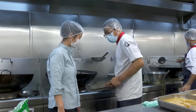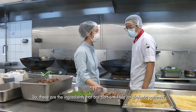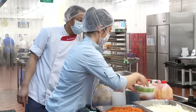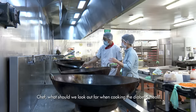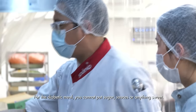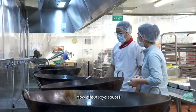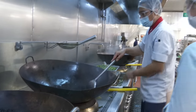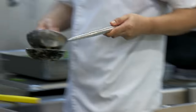Chef Zaki shows me what it takes to prepare meals for diabetic patients. The ingredients are portioned out separately. On the menu is beef semur — an Indonesian meat stew braised in dark brown sauce. For the diabetic version, you cannot use sugar, sweet sauces, or even soy sauce as it contains trace sugars. Instead, Chef Zaki uses aromatics such as spices, onions and garlic to enhance the flavour.